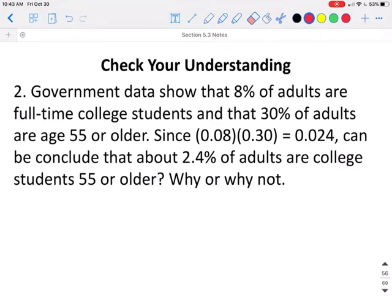Government data shows that 8% of adults are full-time college students and 30% of adults are age 55 or older. Since 0.08 times 0.30 equals 0.024, can we conclude that about 2.4% of adults are college students who are 55 or older? We cannot make this conclusion because whether one person is a college student and one's age are not independent — far more younger people than older people are actually in college. So these events are not independent, and we cannot just multiply the two values together.